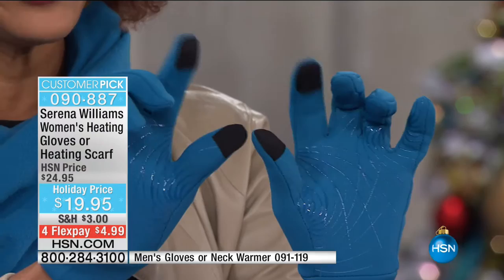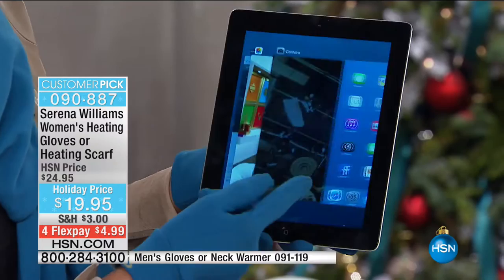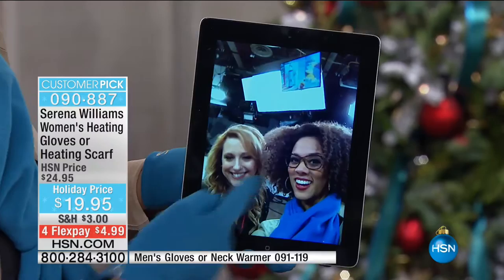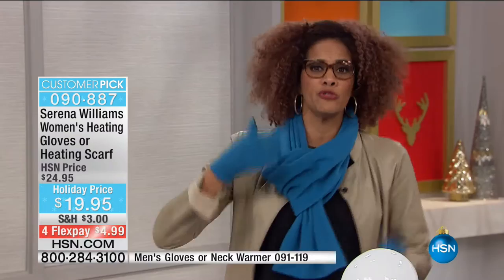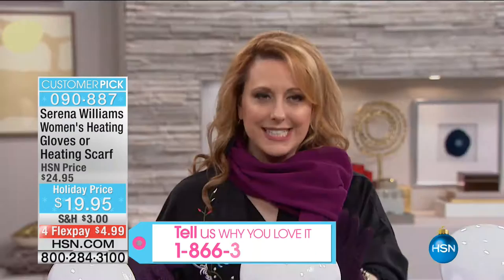Can we talk about how they're tech-friendly? On your pointer finger and thumbs on both gloves, you can now use your devices. As we're living our digital life, taking pictures, on your tablet, going shopping, scrolling through pictures - you can do all this. You can tie your shoes, be on your phone, open the door, drive your car. These are brought to us from Serena Williams. We're going to listen to what Serena Williams herself has to say about these great items.